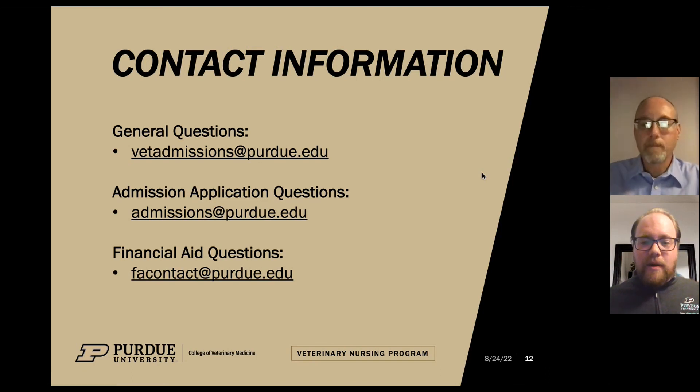That is all the information we have to share today. We want to thank you for taking the time to watch this video. If you would like additional information or have questions about the admissions application, we encourage you to reach out to admissions@purdue.edu. If you have questions about financial aid or your specific financial situation, please feel free to reach out to facontact@purdue.edu. Thank you so much for watching, and we look forward to having you in our program.